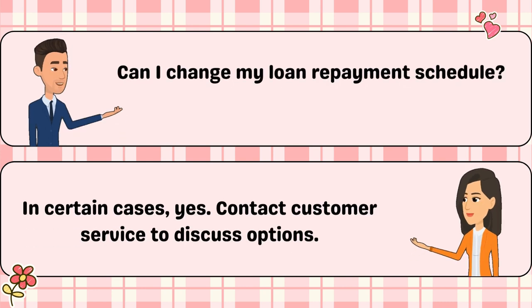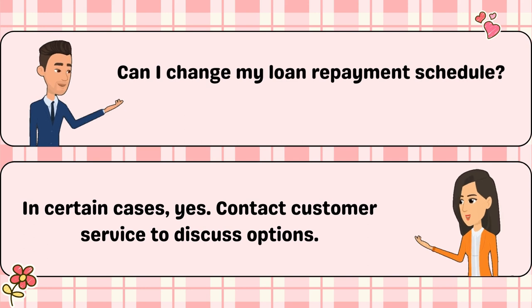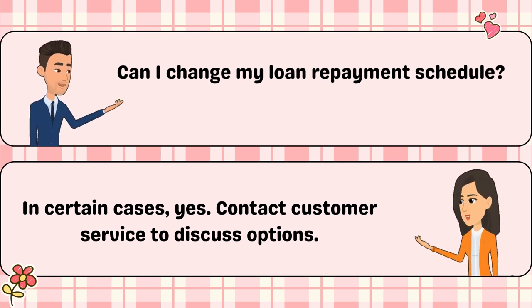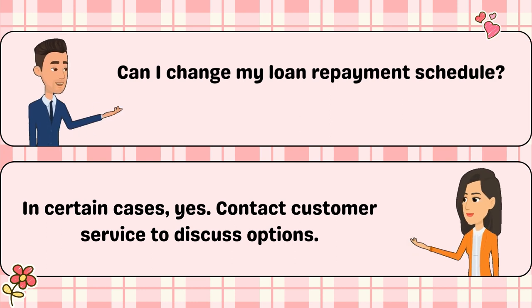Can I change my loan repayment schedule? In certain cases, yes. Contact customer service to discuss options.